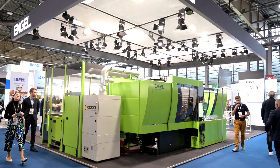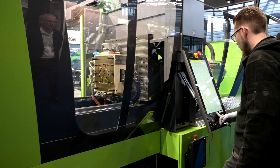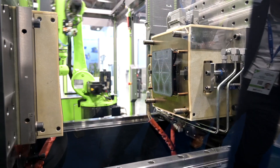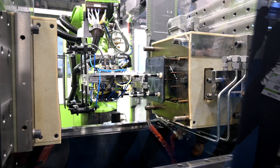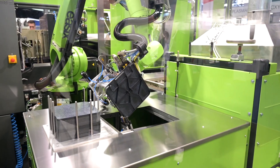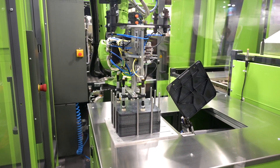Behind you will see an organo melt cell from Engel, and the process steps are: we have a magazine with the pre-cut organo sheets. In this case we have a PEEK material. The organo sheets are picked up by a robot, which moves to an infrared oven — our own oven developed by ourselves — integrated in the controller of the cell, and then the sliding table of the oven moves in.